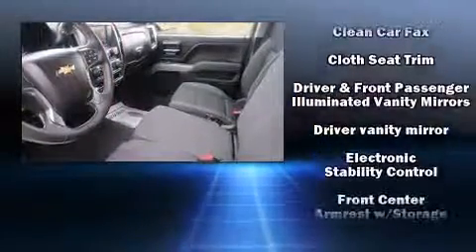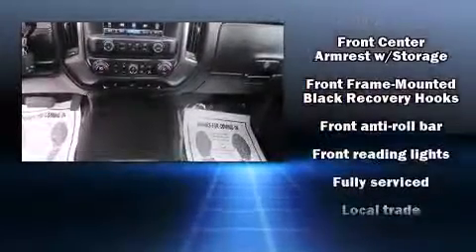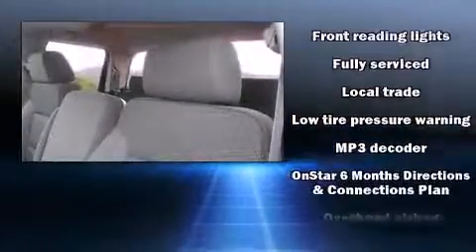Chevrolet ensures the safety and security of its passengers with equipment such as dual front impact airbags with occupant sensing airbag and head curtain airbags.